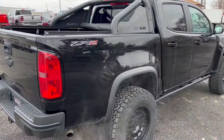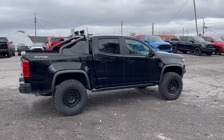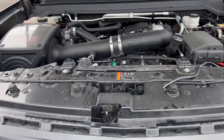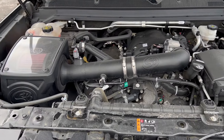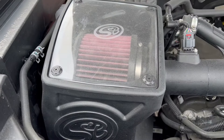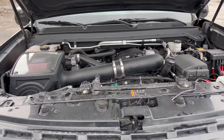Coming down to the business end of the ZR2, it does have the 3.6 litre V6 engine. As you can see, beautiful clean engine bay. It does have the aftermarket air intake here — a beautiful system by SNB — works very nicely with this truck.